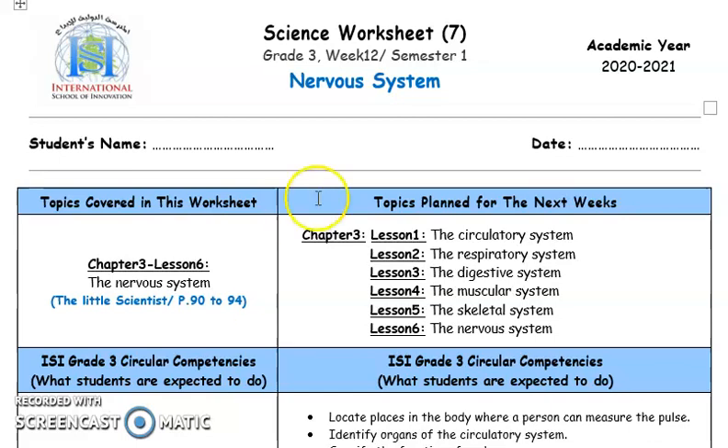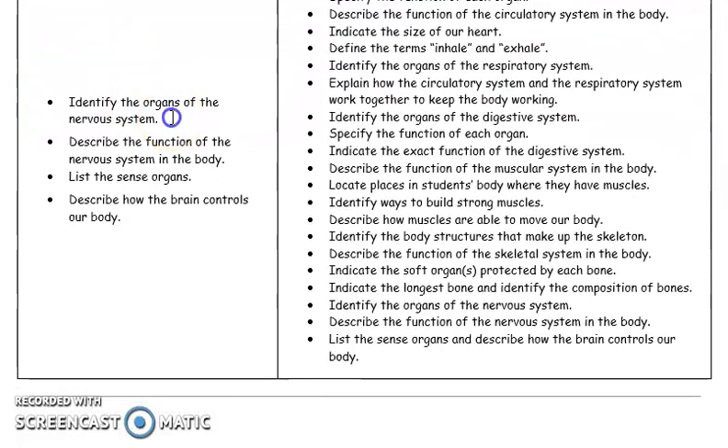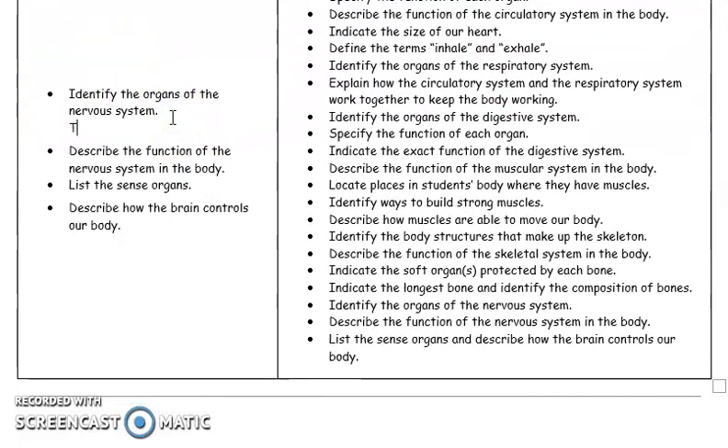Hello third graders, welcome to the science worksheet number seven solution. This time we'll be solving questions about the nervous system. So, what is our nervous system made of?